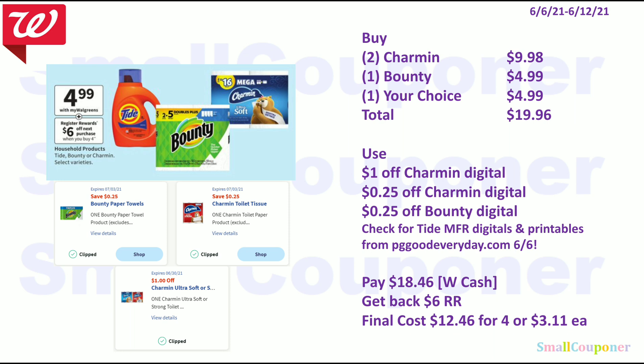Since I have a ton of paper product digital coupons, here's what you can do: buy two Charmin for $9.98 and one Bounty for $4.99, and one of your choice for $4.99. Total comes to $19.96. Use a $1 off Charmin, $0.25 off Charmin, and $0.25 off Bounty. Also check for Tide manufacturer digitals and printables from PGGoodEveryday.com on the 6th. You'll pay $18.46 — you can pay this with Walgreens Cash. Get back a $6 register reward. Final cost: $12.46 for four items or $3.11 each.